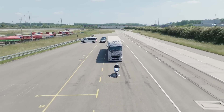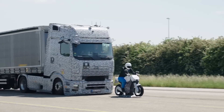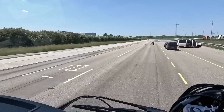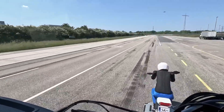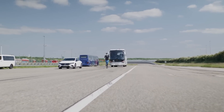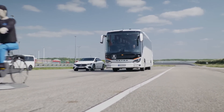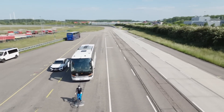Daimler Truck offers Active Drive Assist, ADA, a partially automated driving system. ADA assists the driver by controlling steering, acceleration, and braking within certain parameters. In case the driver becomes incapacitated or fails to intervene over a prolonged period, ADA can initiate an emergency stop. This feature enhances safety by intervening when necessary to prevent accidents or reduce their severity.